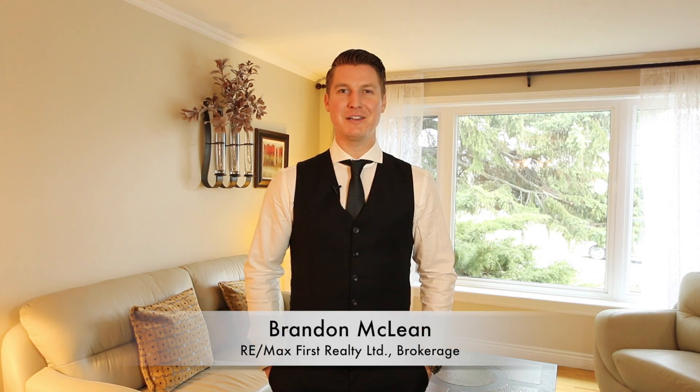Hi, I'm Brandon McLean, your Durham Remax agent, and welcome to 892 Douglas Avenue in Pickering.